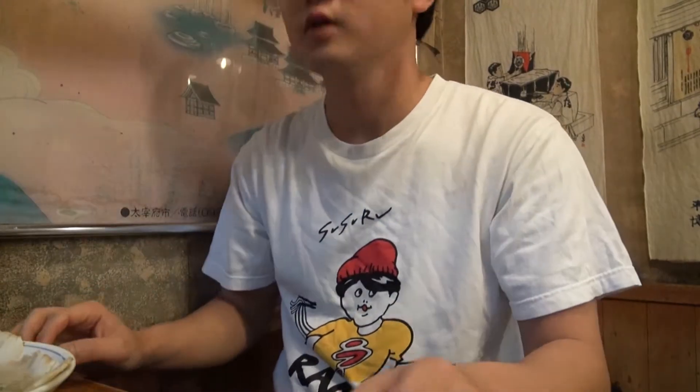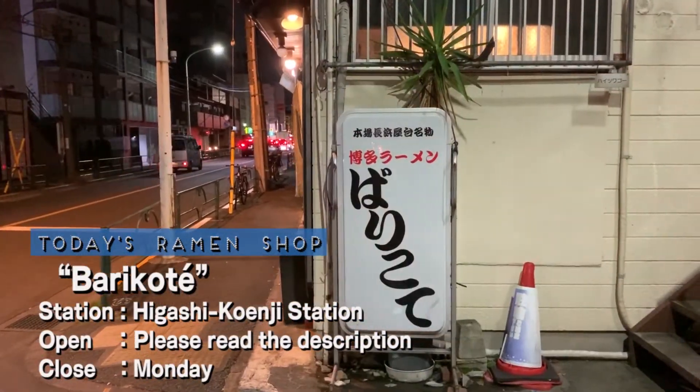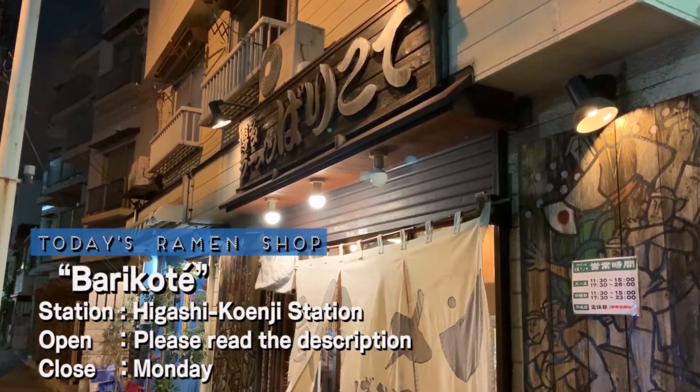Sussuru is off to slurp some ramen again. Let's see where he's at! Located a 5 minute walk away from Higashi Koenji Station in Tokyo, today's shop is called Barikote.